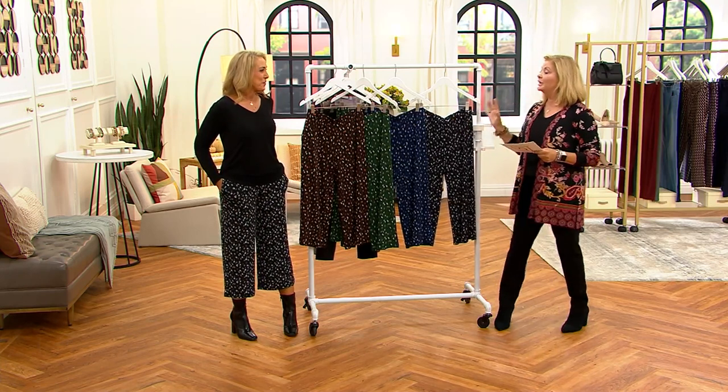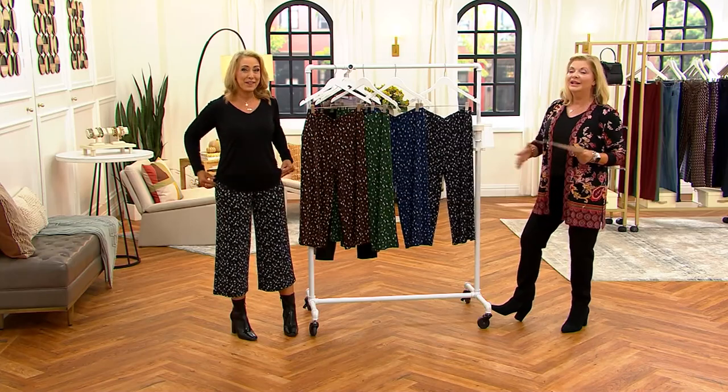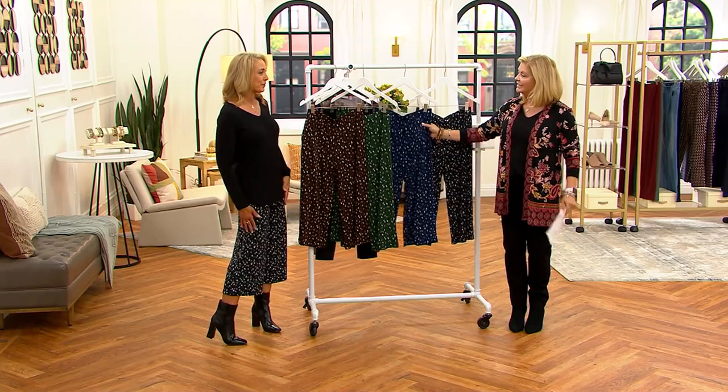All right, speaking of cute — you look adorable in these culottes, great look, nice transition into fall. Thank you, I think so too. Even if the weather isn't cooperating quite yet, you could wear this easily, right now with flip-flops or little sneakers, and then as we get into fall, put on a little boot.